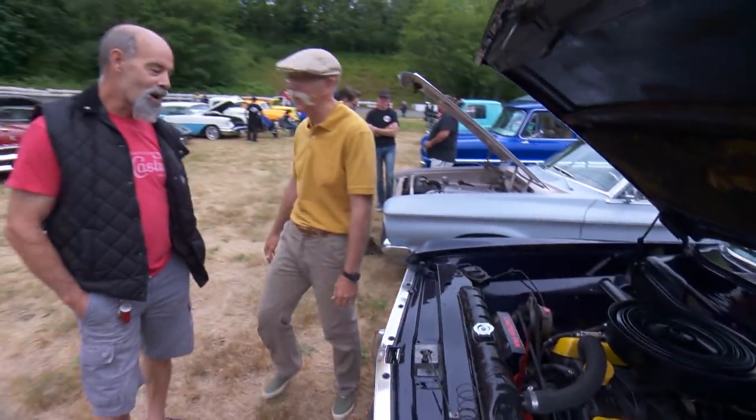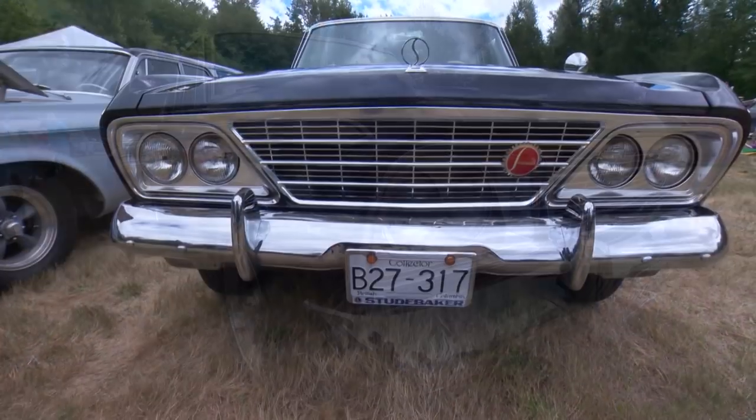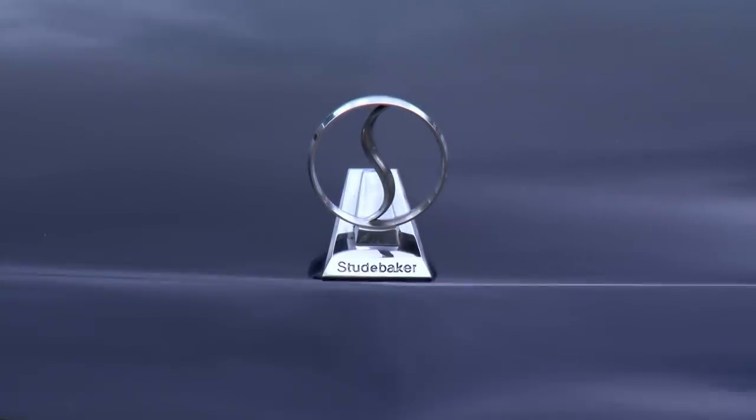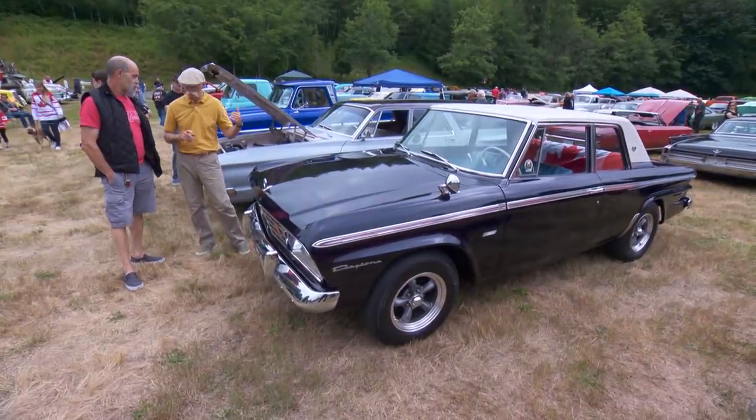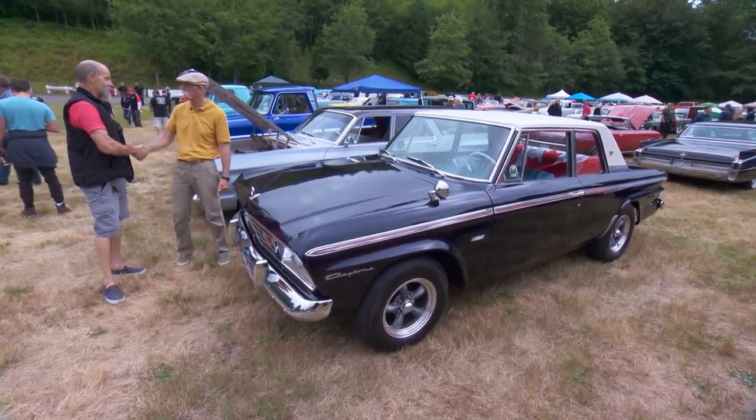How does she run? Runs good. Do you drive this much? Every day — every day that it's not raining! You don't see these very often anywhere — very rare in the states, being a Canadian car. So, 1965 Studebaker Daytona, made in Hamilton, Ontario — I love it. Thanks for bringing it up, Rob, really cool.